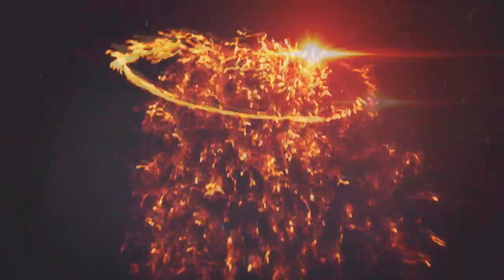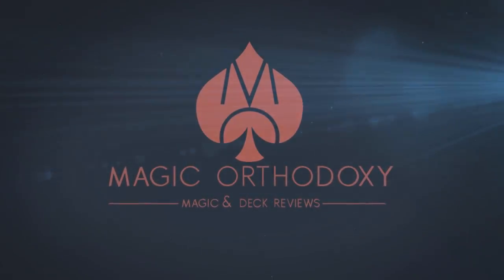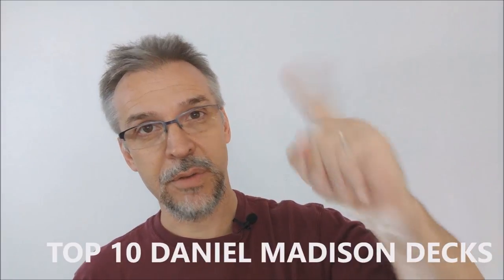Hey everybody, welcome back to Magic Orthodoxy. My name is David and this is a top 10. Today we're going to look at the top 10 decks of cards from Daniel Madison.